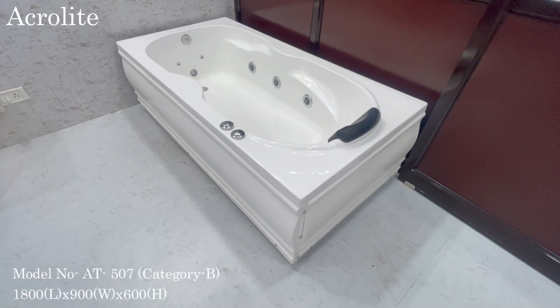Its length is 1800 mm. Its width is 900 mm. Its height is 600 mm.